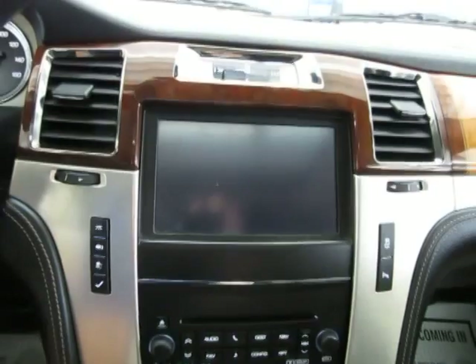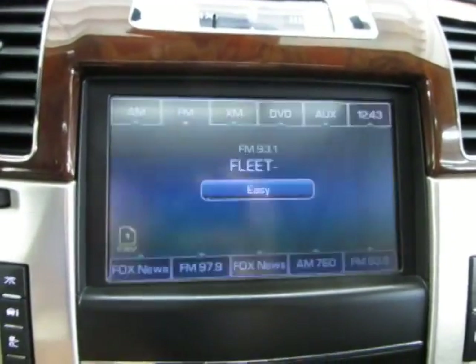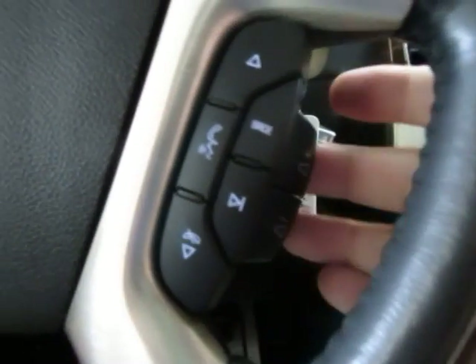Let's go ahead and listen to the music — press the audio here and let's change this to FM. By the way, you can see it's a touch screen. You can raise or lower the volume right from the steering wheel.